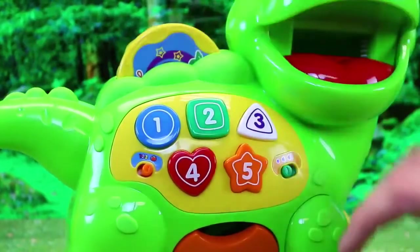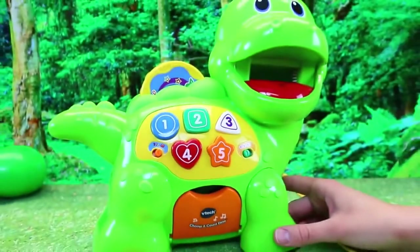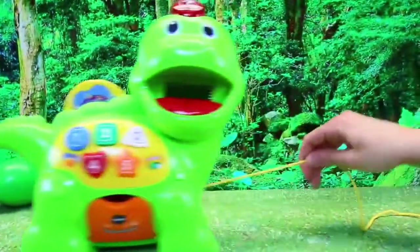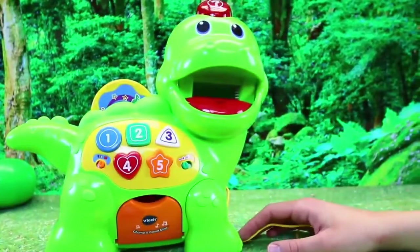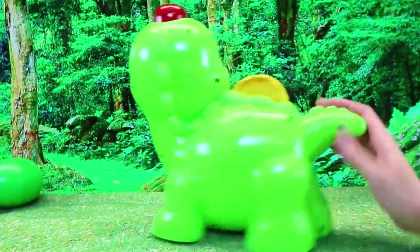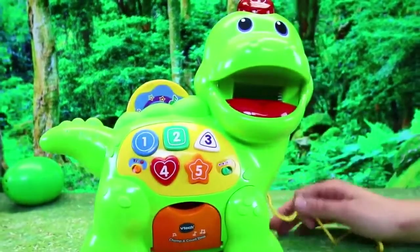We'll turn them off for a second. That's a lot of learning — a lot. He's excited! We have learned all of our numbers, food, shapes, and colors. Everything. This is amazing. Let's see his back — pretty cute. And yeah, it is cool that you can pull it around too. It's got like everything in one, which is amazing.